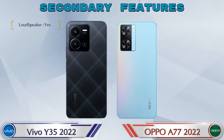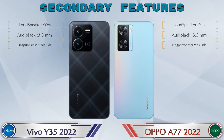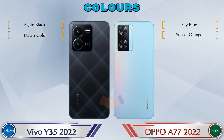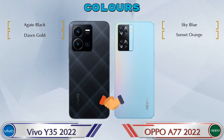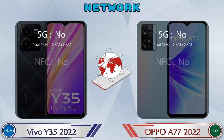Let's see the secondary features of both phones. Both phones have two color options. Here are the details about network, Bluetooth, GPS, and Wi-Fi.